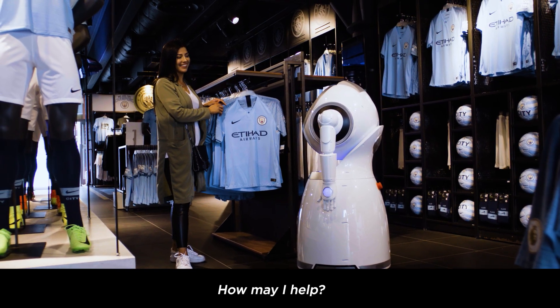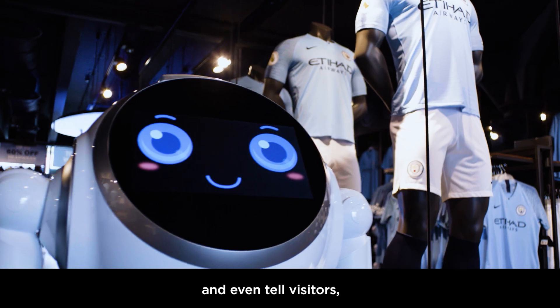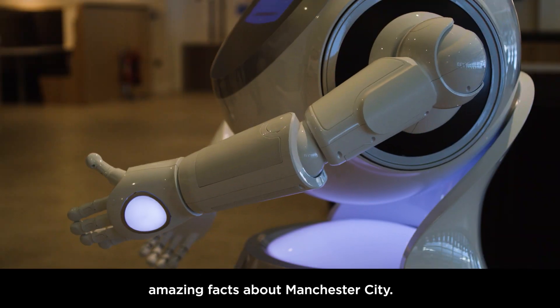How may I help? She can be a tour guide, entertain fans, and even tell visitors amazing facts about Manchester City.